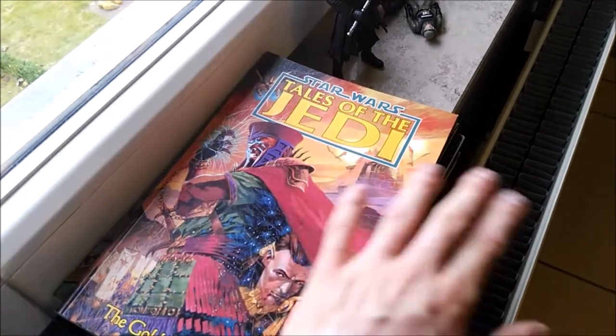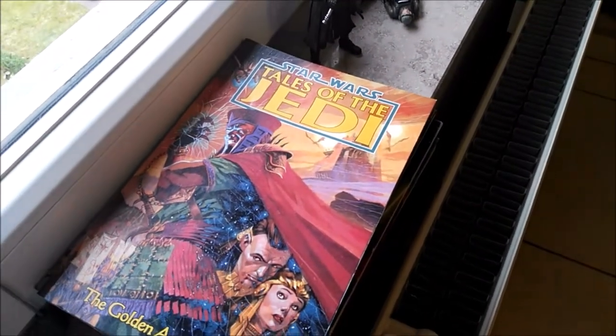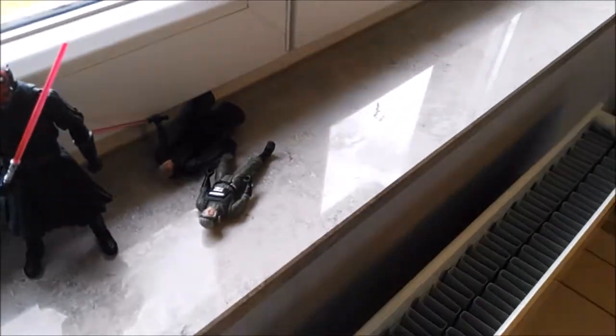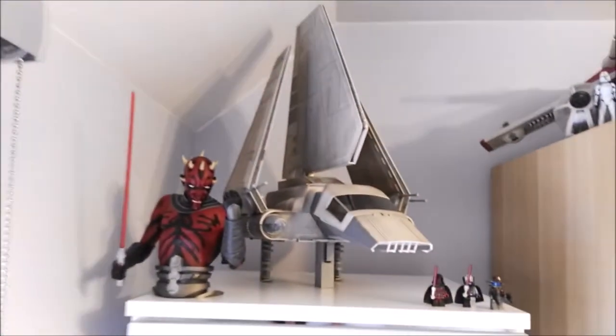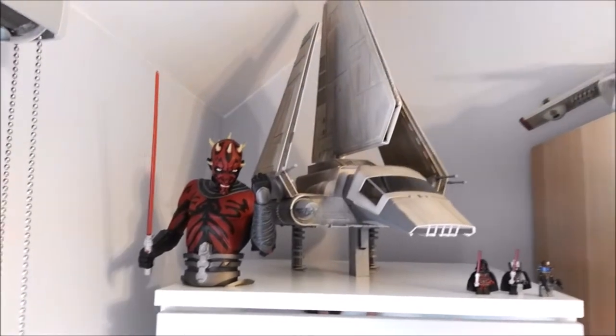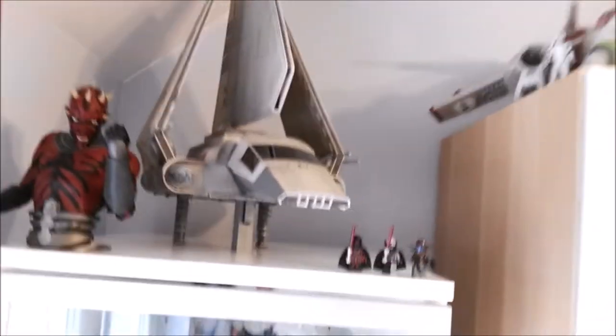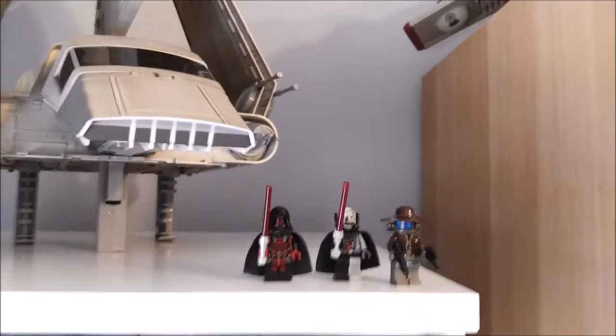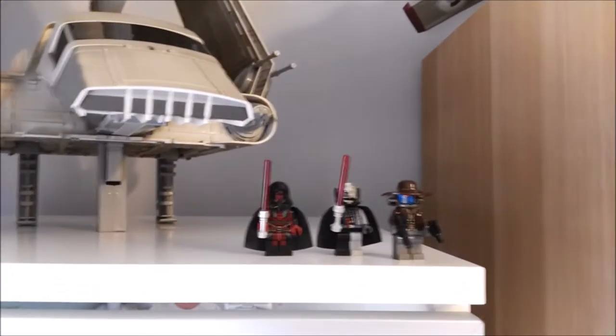Moving to the window area, we have some comic books from Star Wars — the Tales of the Jedi series, complete. I still have to find a spot for my books because I have a bunch of books and some random figures waiting to be displayed. On top of my vintage display cabinet we have my Imperial Shuttle, a Darth Maul bust bank, and the Lego figures from Star Wars that I love — Cad Bane, Darth Vader, Animated Darth Vader, and Darth Revan.